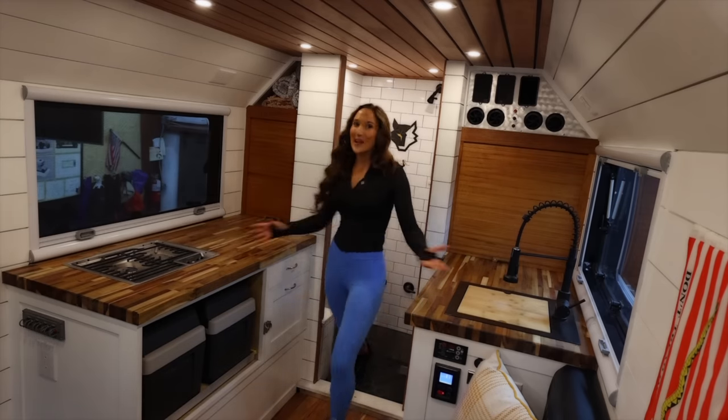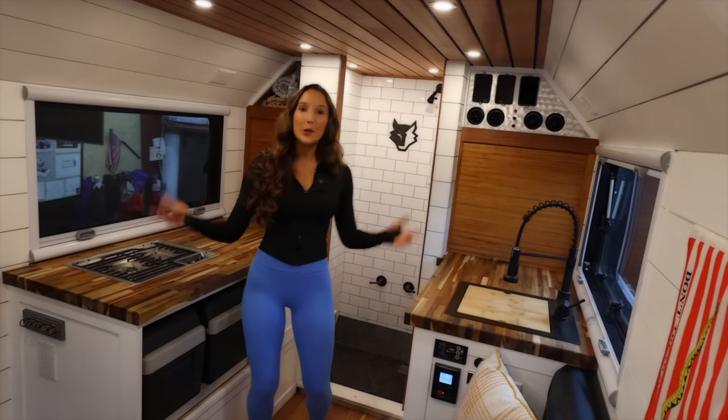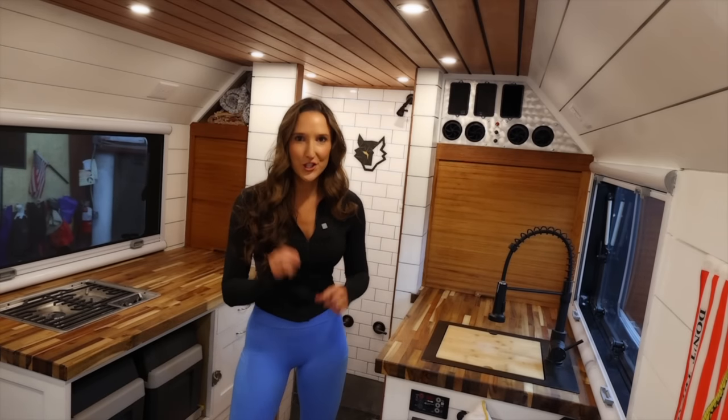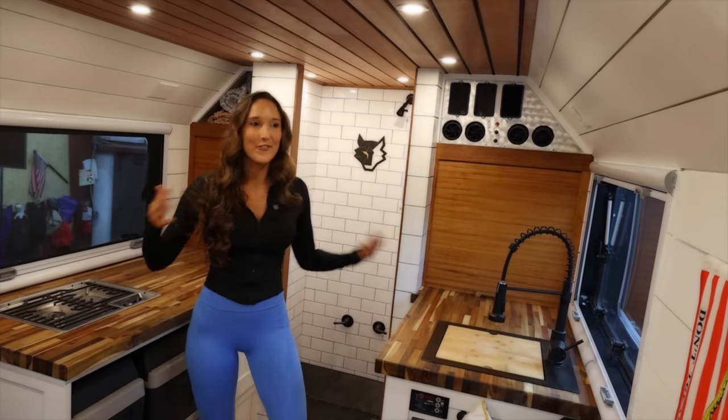That was crazy. Let's slide that away and step outside the shower into this beautiful living space. Let's take a second to recap what's going on: we're in a 4x4 highly capable off-roading machine, and then you step into a five-star hotel.